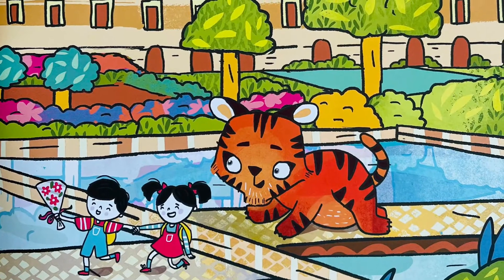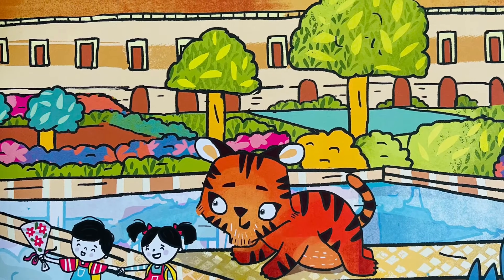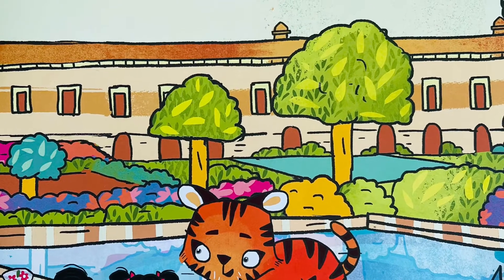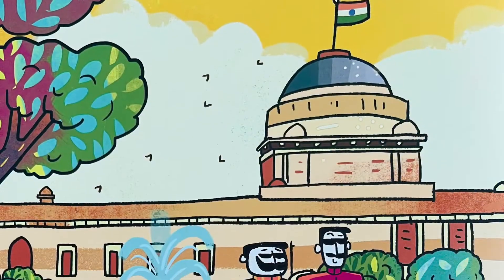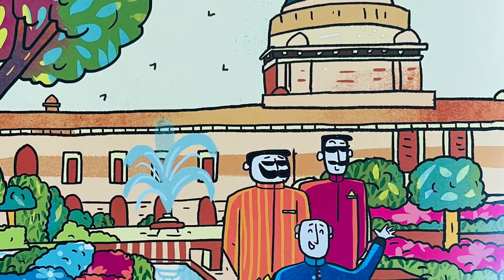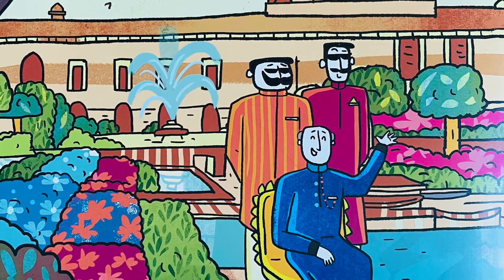We're running late to see the president — we race to his home. The winner is the first one to reach and climb the massive dome. Rashtrapati Bhavan has over 300 rooms. Where could the president be? We see him sitting in the green Mughal Gardens, patiently waiting for us three.